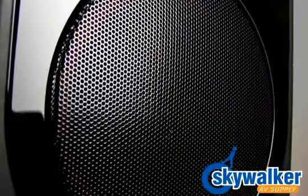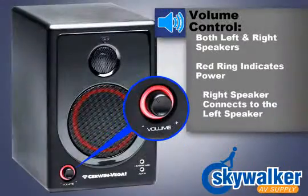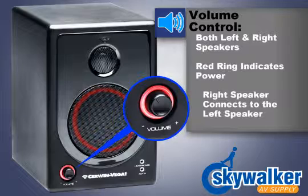This speaker system is constructed of magnetically shielded wood enclosures for natural sound and accurate imaging. This volume control knob controls both the left and right speaker volume at the same time. Turning the volume control knob in a clockwise direction will increase the speaker volume. When the speaker is powered on, a red ring will be lit around the knob, allowing for easy adjustment regardless of lighting.